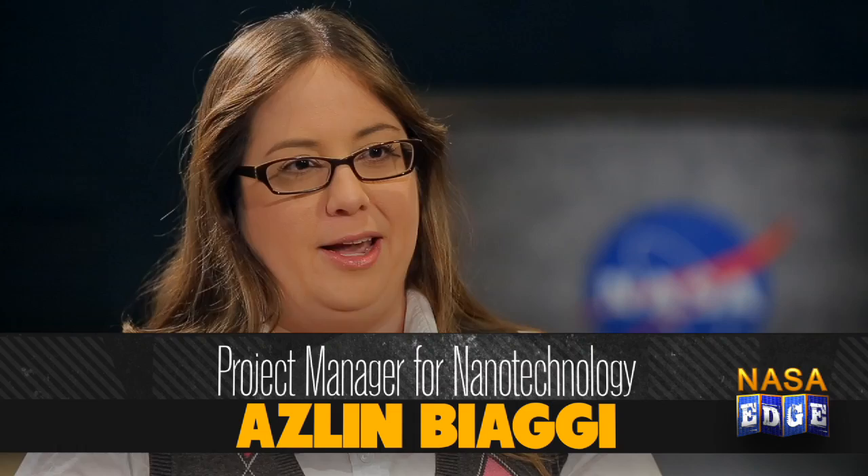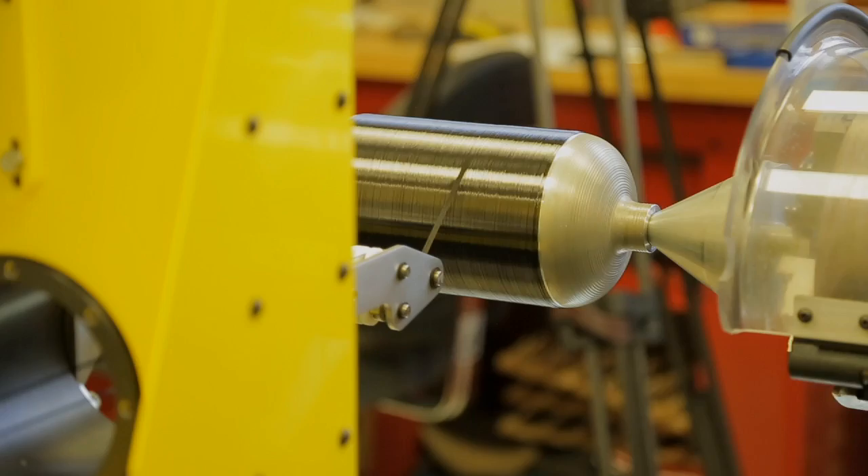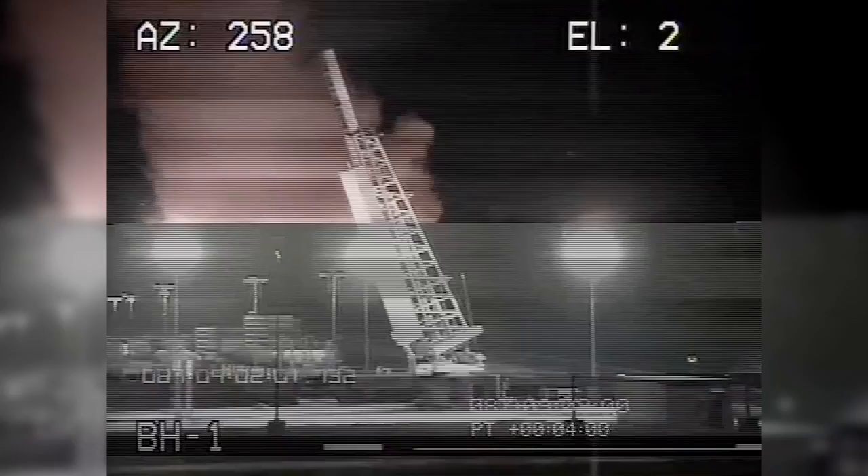We're here with Aslan Biagi, the project manager for nanotechnology. Aslan, tell us about what you're doing with nanotechnology. Our goal is to use nanotechnology to make lighter materials so that we can reduce weight on vehicles and launch vehicles. I understand you have a big flight test that you're moving toward. Yes, our carbon nanotube reinforcement composites that we're developing in the nanotechnology project will later be placed on a composite overwrapped pressure vessel, which will be launched on a sounding rocket.